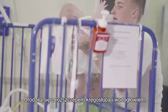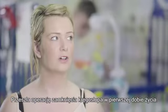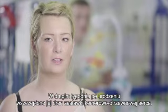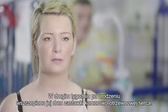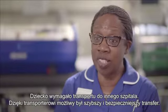She was born with spina bifida and hydrocephalus — fluid on her brain. She had surgery at one day old to close her back, and she had a VP shunt fitted at two weeks. The child then needed to go to another hospital.